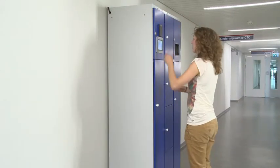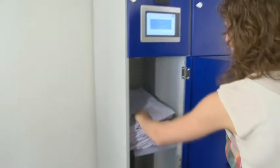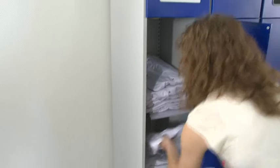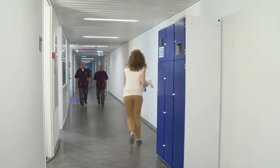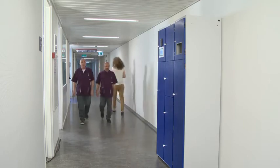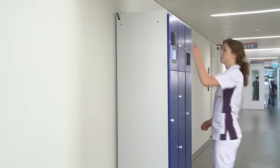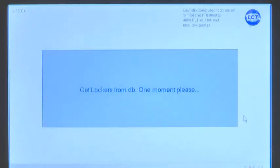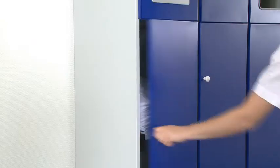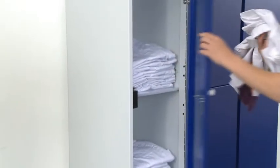The system is just as easy to use as the other LCT products. After accepting the user ID, the system only displays in-stock and permitted items on the touch screen. The system registers which garment is taken, and the user opens the door and retrieves the ordered garment.